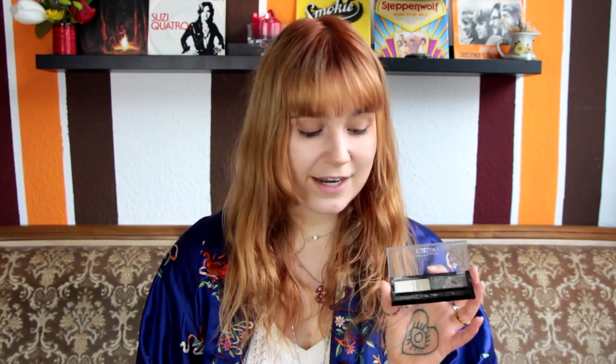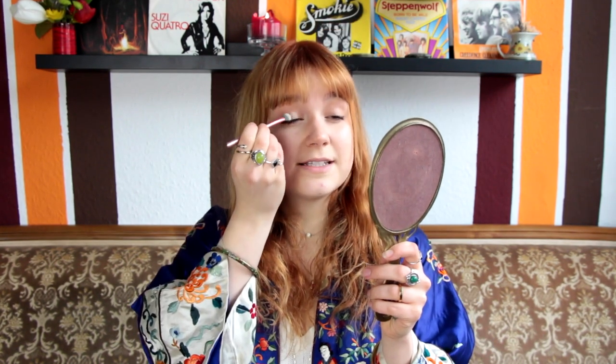I've already applied some foundation and concealer to cover my darker spots. The 60s were truly all about that flawless skin look, and since I tend to break out a little, I decided to cover up my blemishes. I'm going to use this really light shimmery color and apply it all over my lid. Since 1969, perhaps after seeing the Rolling Stones Rock and Roll Circus and the Woodstock movie, Led Zeppelin was thinking about making their own documentary.